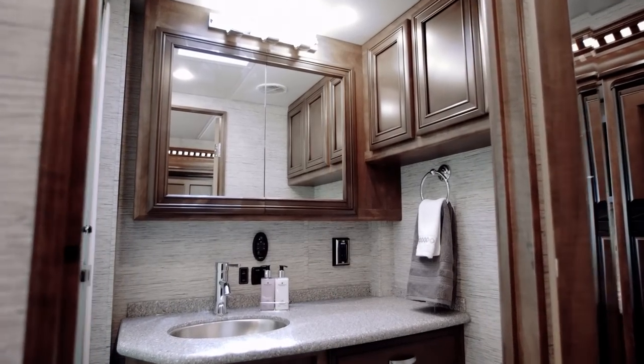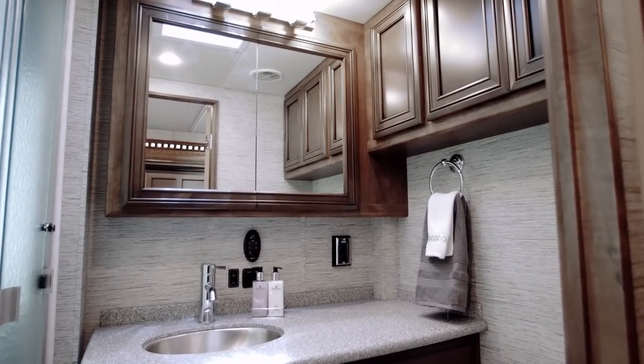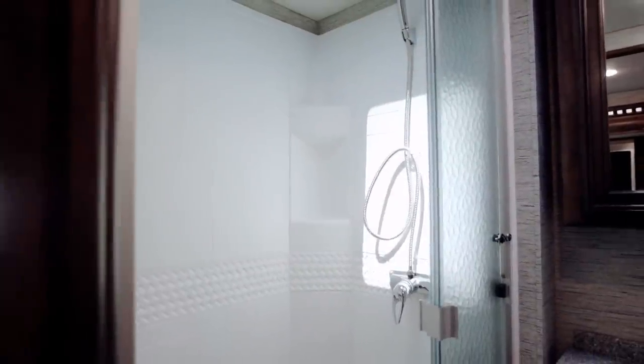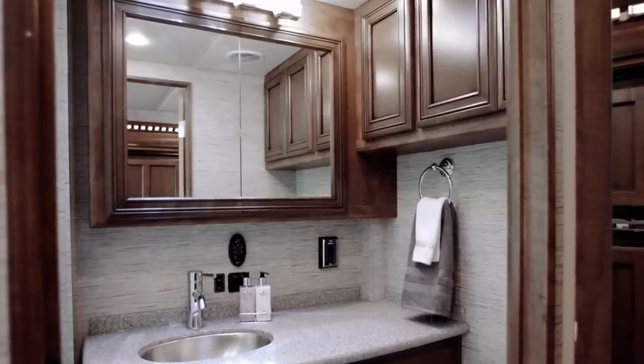Step on into floor plan 3408's midship master bath and discover a spacious sliding door shower along with both medicine and linen cabinets.